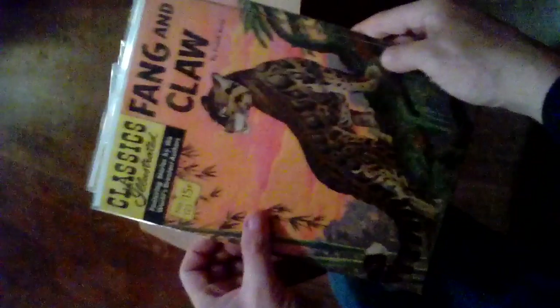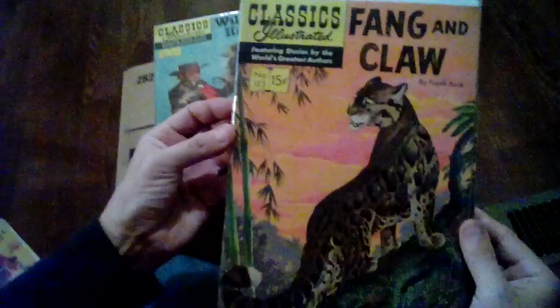The Oxbow Incident. If you want us to research something we definitely will — just ask, we'll do what we can to help. These are all up for sale. Wild Bill Hickok. Two copies of Fang and Claw — I love those wildlife pictures like that.